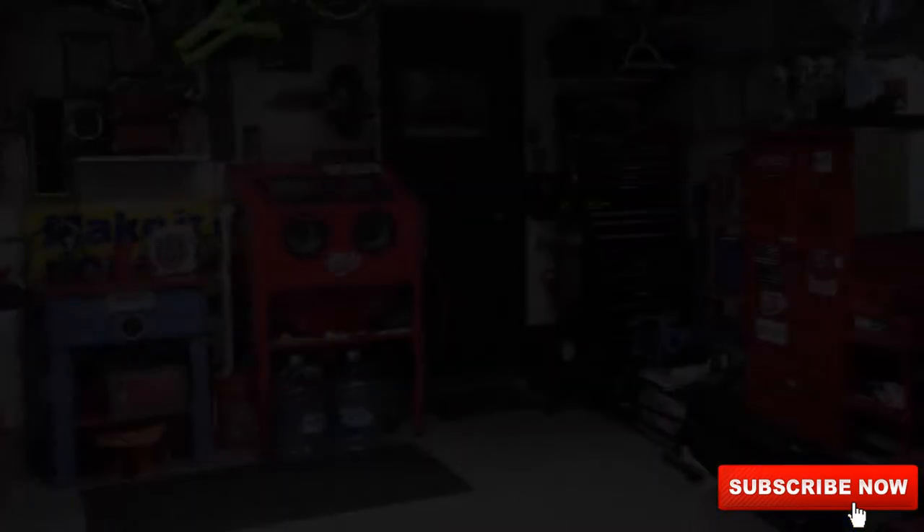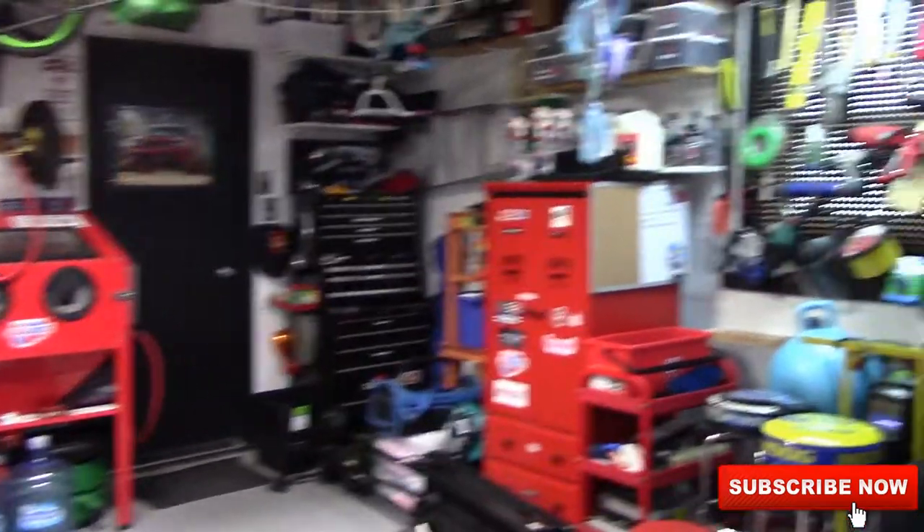I thought maybe in this video I would just do a garage tour, just a real quick garage tour. My garage — it's nothing fancy, trust me — but at least I can show you around the garage that you guys see in the videos quite often. So here you go, like I said, nothing fancy, just a 20 foot by 20 foot garage.